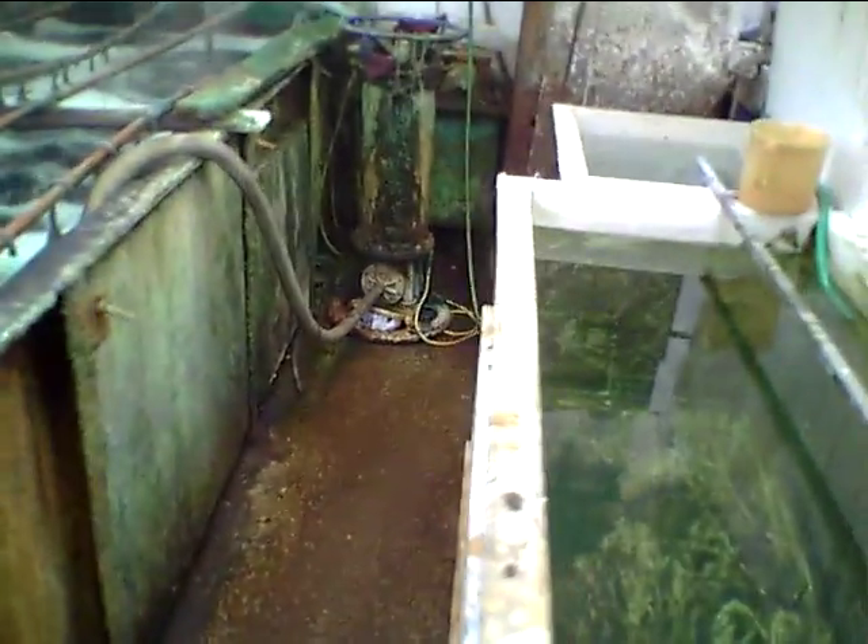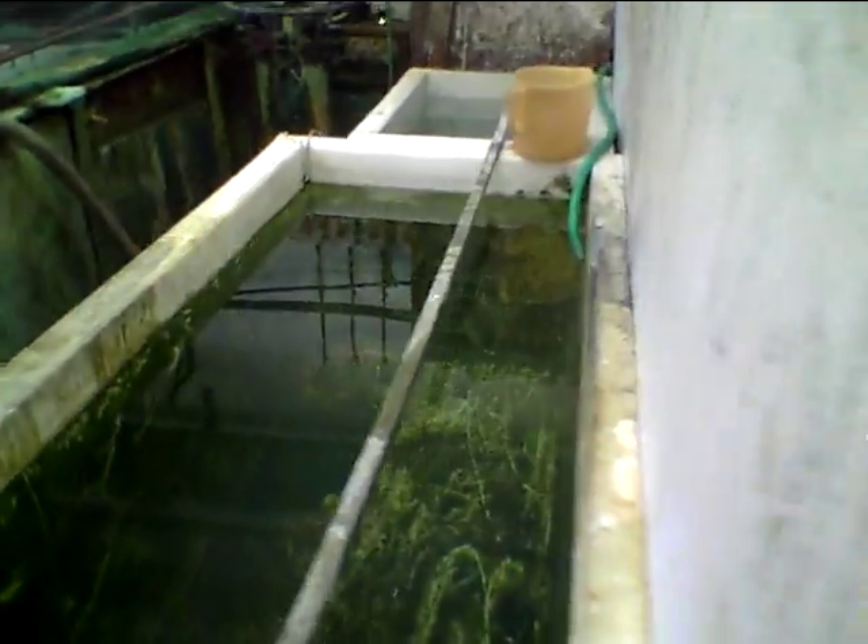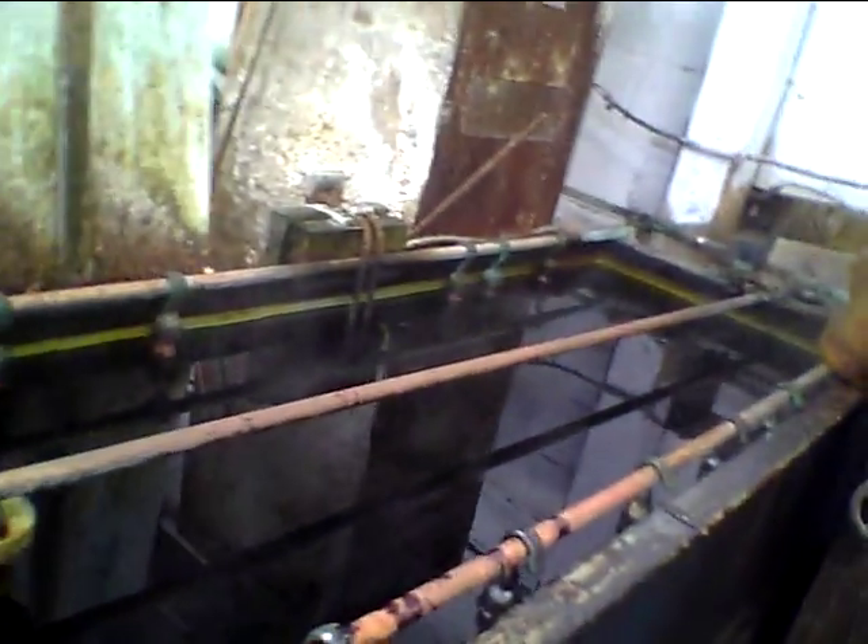So while that's happening, take a quick look at these different processes that my steel pan will possibly go through. That's filled with some black water.